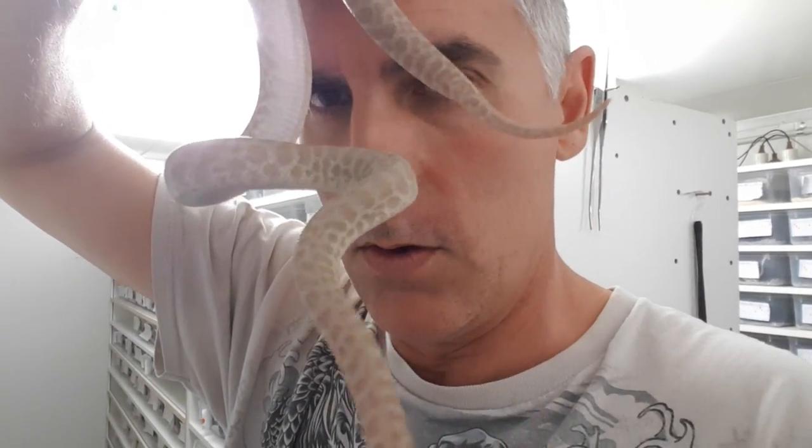They're gorgeous little things. I'll put this guy back — gorgeous little snake.